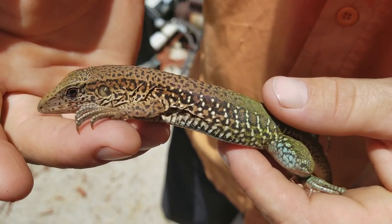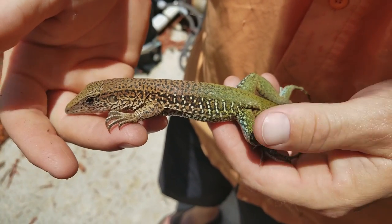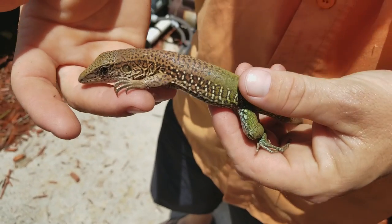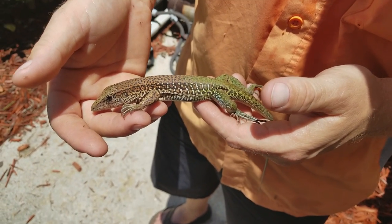I have no idea what it's called, though. I'll definitely have to get an annotation in the video for you guys on what he actually turns out to be. But he's definitely some sort of invasive species. He's not from Florida.